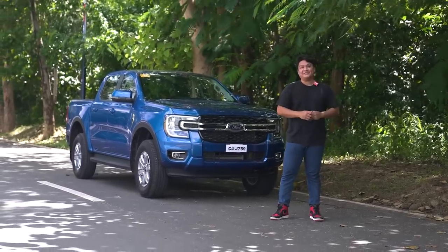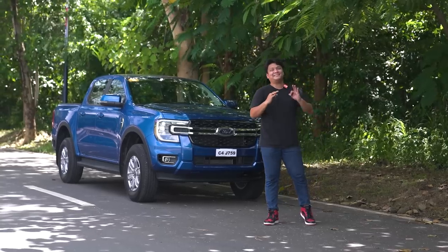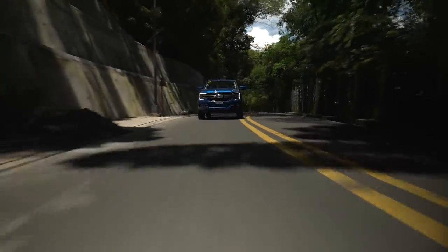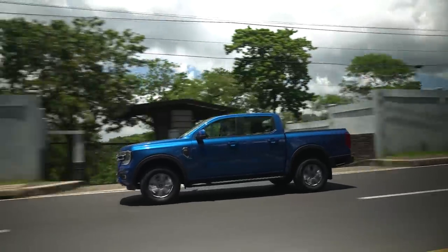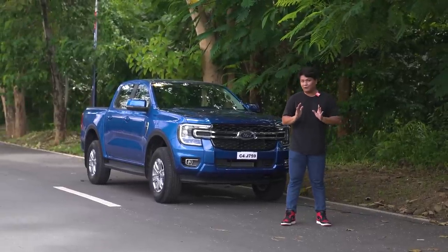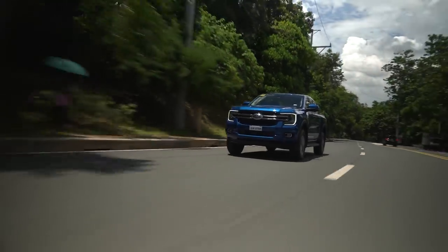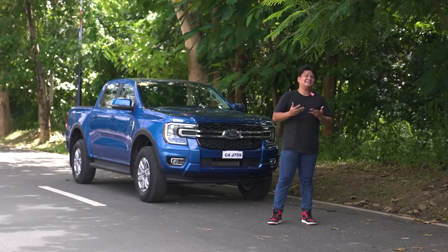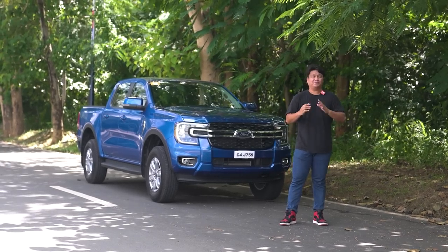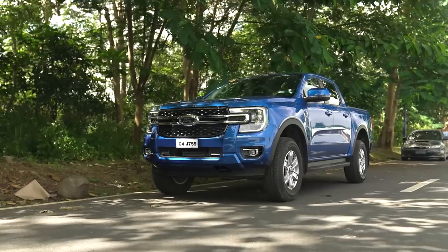Here are three things I don't like about the Ford Ranger XLT 4x2. First, the safety features — I wish Ford made the advanced safety features standard even on the XLT, not just the Wildtrak. Second, I wish the XLT had more power features — at least some of what the Wildtrak offers. Third, I wish it had a wider stance and bigger wheels for a more macho look. But you have to set your expectations: this is the mid-range variant and you get what you pay for.